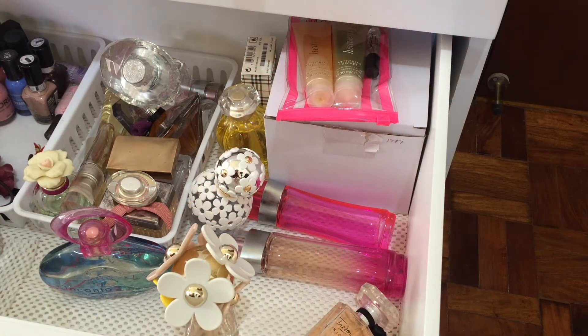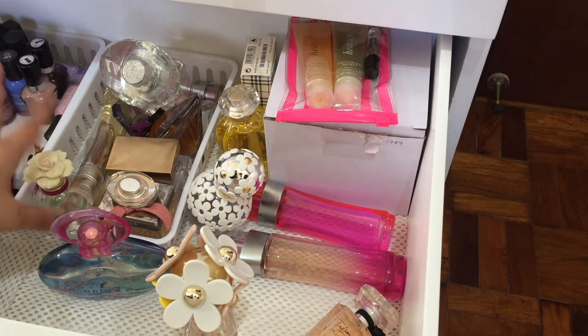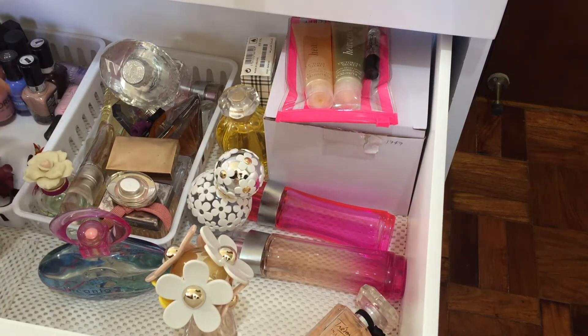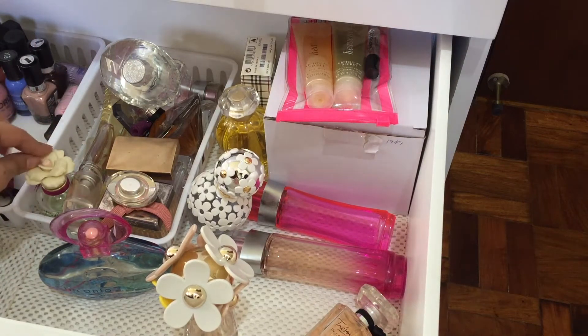Hey guys, welcome to my channel. As you can see from the title of this video, today I'm sharing with you all of my perfumes as well as decluttering the perfumes that I'm no longer using. Without further ado, let's get into the video.